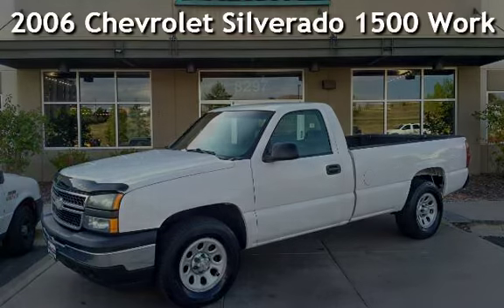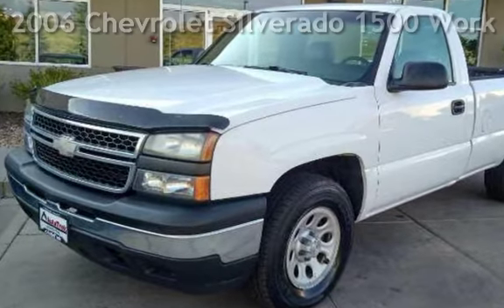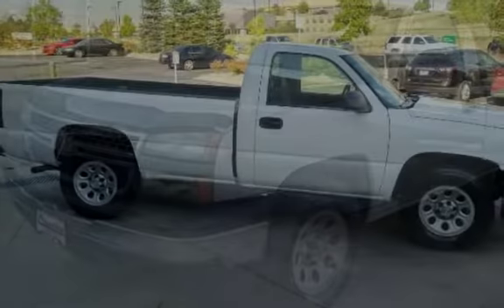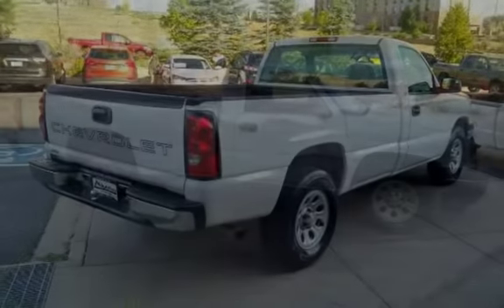Presenting a pre-owned 2006 Chevrolet Silverado 1500. This two-door truck has a six-cylinder, 4.3-liter V6 engine, with four-wheel drive and an automatic transmission.